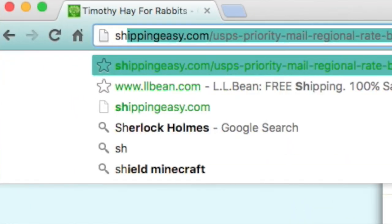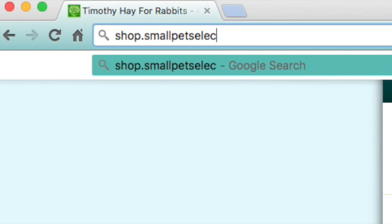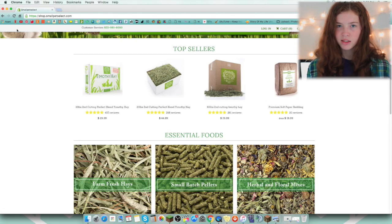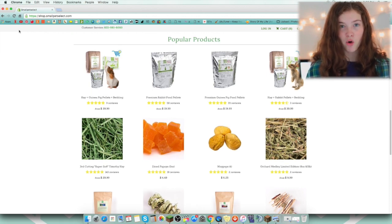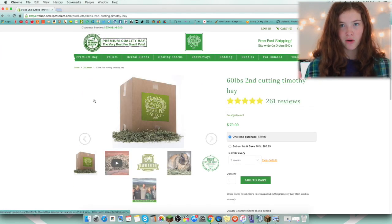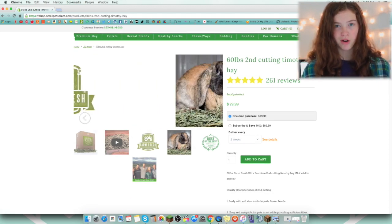Next place would have to be Small Pet Select, and I really love Small Pet Select. They used to only sell hay, and then they started making pellets, and now they sell treats and dried fruit and toys and a lot of stuff. I've just been surprised at how much they have grown. I get my hay from there — I buy the big 60-pound box of second-cut Timothy hay, and I really love their hay.